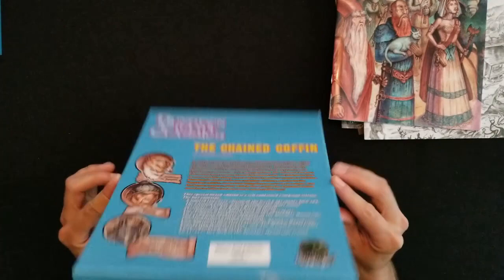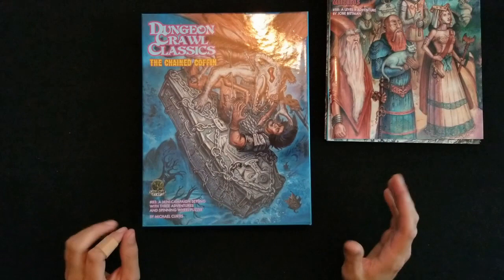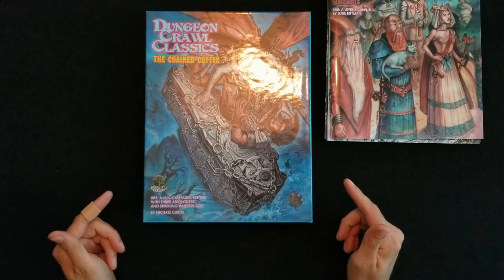And that just about concludes the unboxing of The Chained Coffin by Michael Curtis, Dungeon Crawl Classics. If you like this video please do us a favor, like this, subscribe to our channel, ring the notification bell if you feel like it. We're going to be putting out a lot more DCC content in the future and this is just the beginning. They always say your first video is your worst video so we're getting that one out of the way as fast as we can. I'm Sam from 3D6, where we roll up like it's 1974 — catch y'all next time, adios.